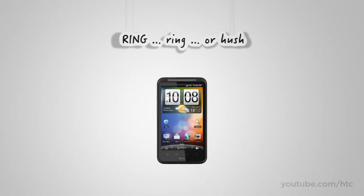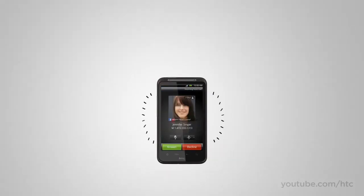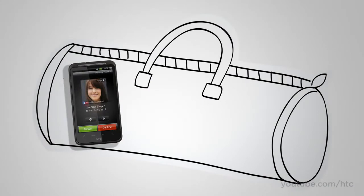It rings, you pick it up — end of story. But what if your phone is deep inside your backpack or in your pocket on a noisy street? Well, the HTC Desire HD has that covered. It recognizes when it is tucked away and rings loud enough to get your attention.